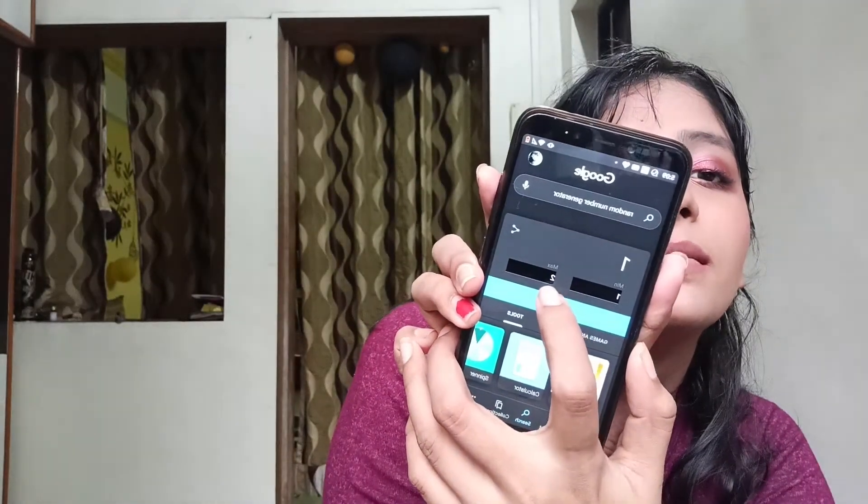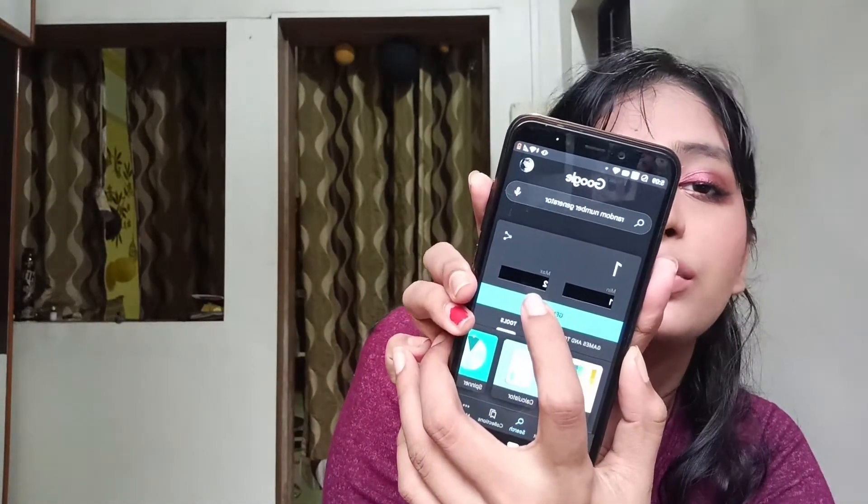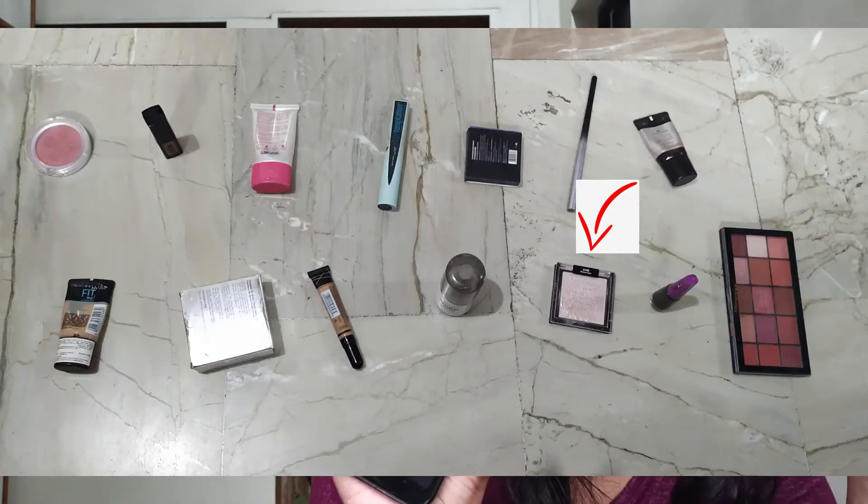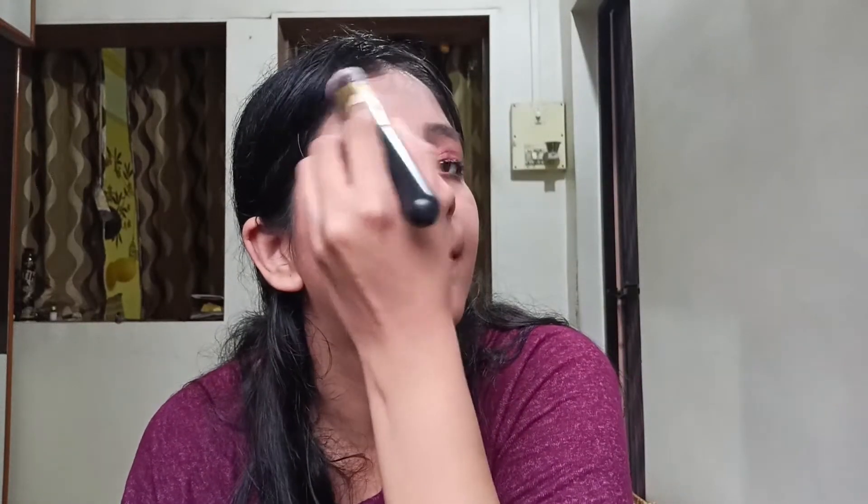I've set the maximum to 2 since we have two products left. The next number is 2 — that's highlighter! That means powder comes at the very end. We had great luck today — a really very great luck today. And the last product is the powder.